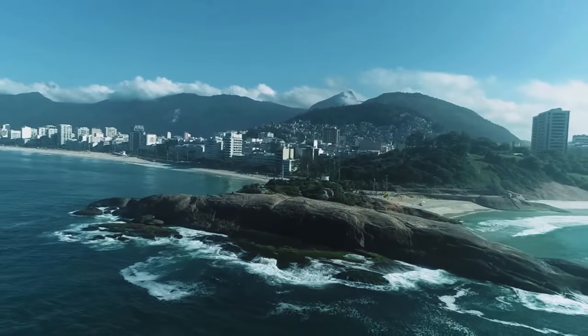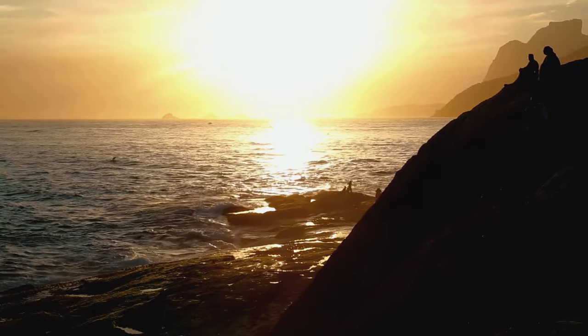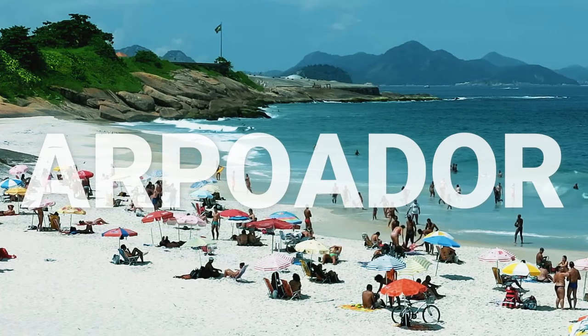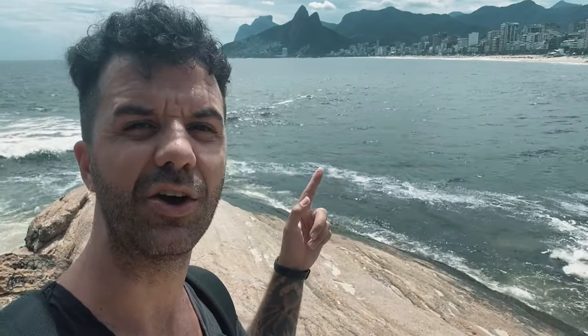I'm now standing on the Arpoador Rock, which has a beautiful view of Ipanema Beach and the Dois Irmãos hill with the favela in the background. Definitely don't miss the sunset here from Arpoador Rock around 6 or 7 PM — there will be vendors selling beers, water, coconuts, and all sorts of drinks. This area is actually called Praia do Arpoador, and it's catered to local surfers with bigger waves. It's a more relaxed vibe than the neighboring Ipanema, with some stalls for refreshments but not as lively and touristy.